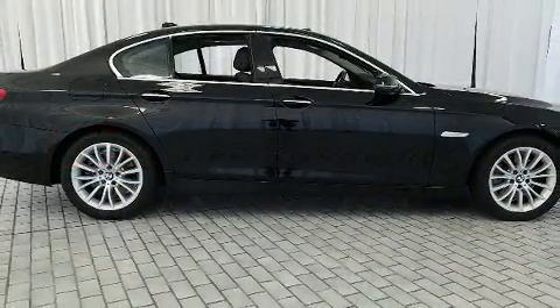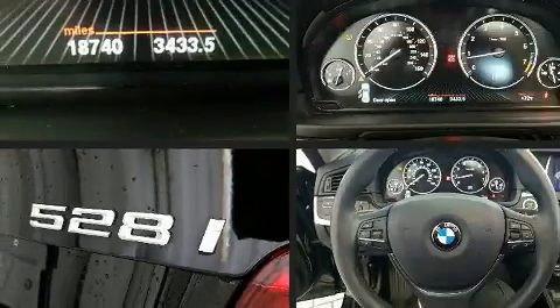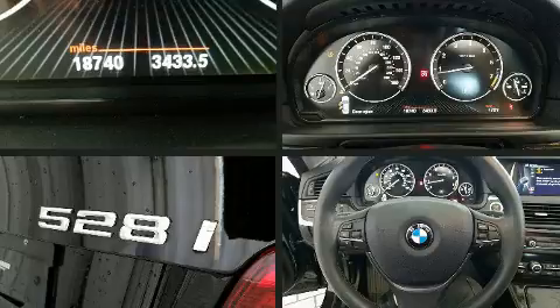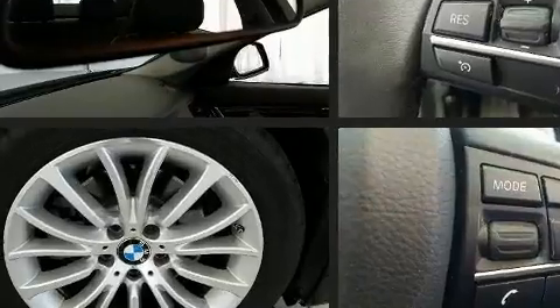BMW prioritized fit and finish as evidenced by speed-sensitive wipers, a leather steering wheel, a trip computer, power front seats, front fog lights, and one-touch window functionality.